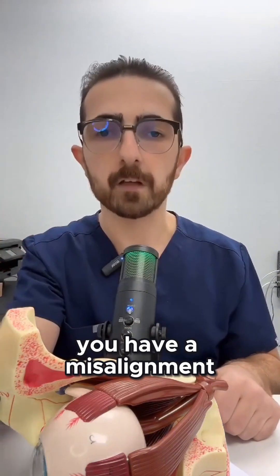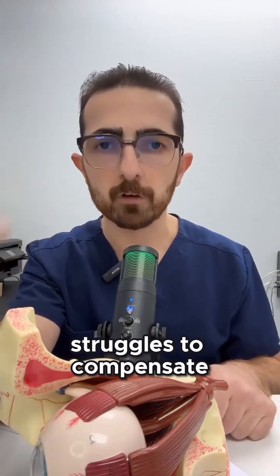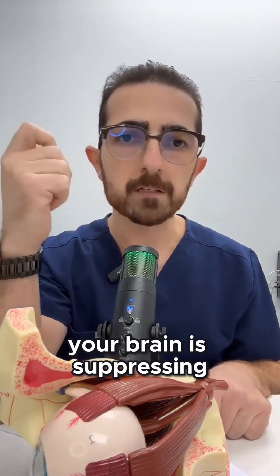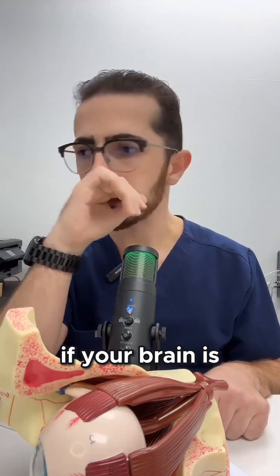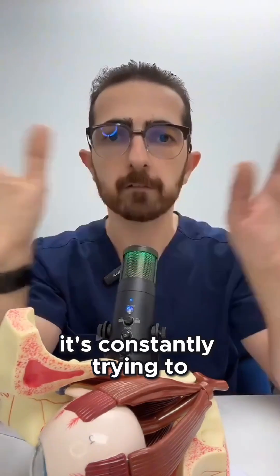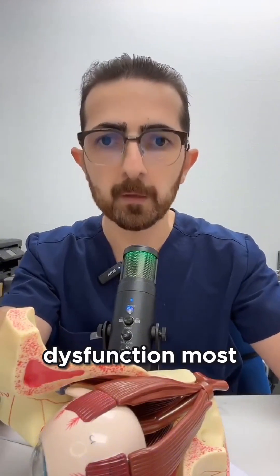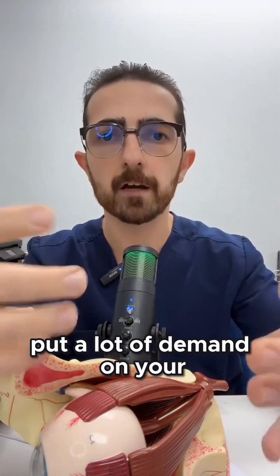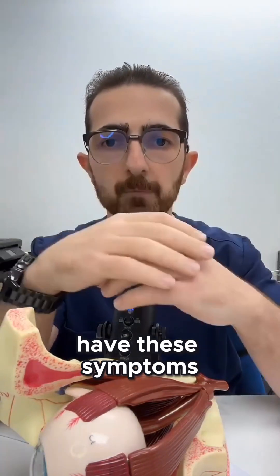You're compensating for this misalignment, and the dysfunction part comes when the brain struggles to compensate and starts causing symptoms. If your brain is suppressing one eye, seeing double, or constantly compensating — giving you pain and tension — you have a binocular vision dysfunction. Most people have a misalignment they're compensating for; it's just that when you put a lot of demand on your eyes, it becomes more than they can handle and you get these symptoms.